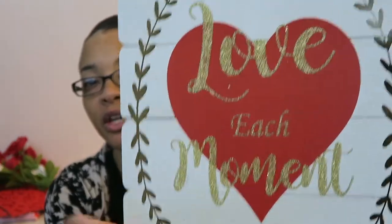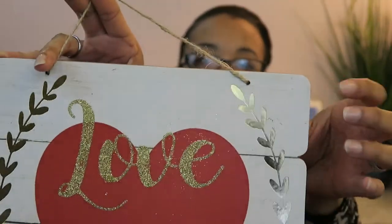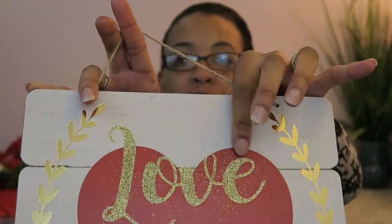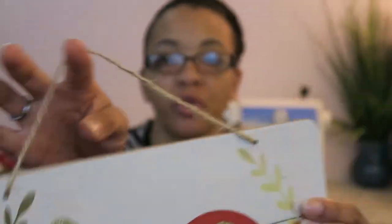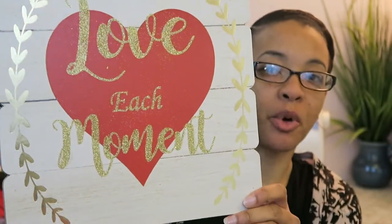Next is this little plaque. It's on plywood with paint and a little bit of shimmery metallic here and a little sparkling paint in the middle. It's hanging by a rope attached by knots in the back, and it says 'Love Each Moment.'